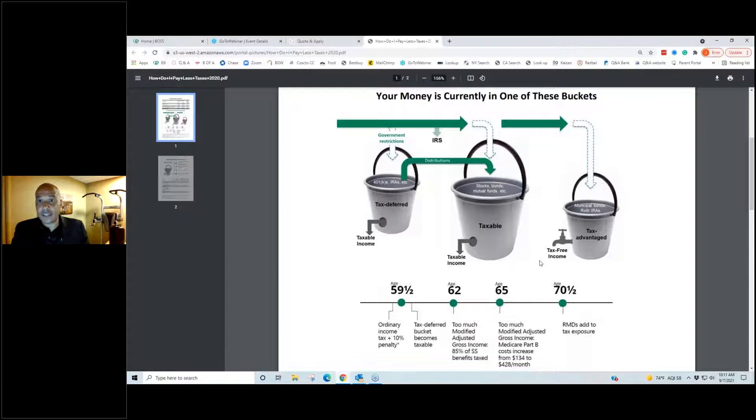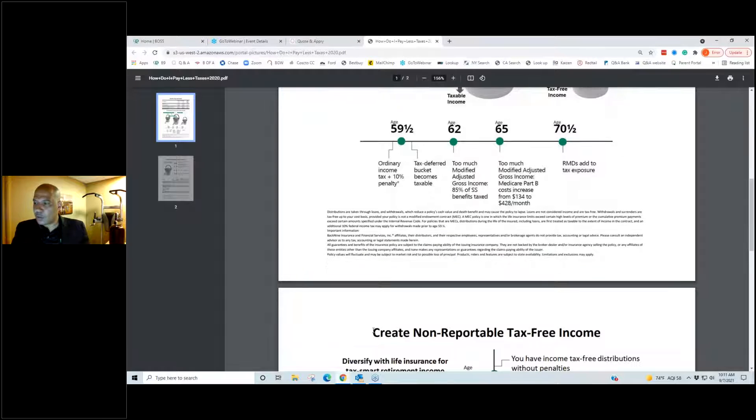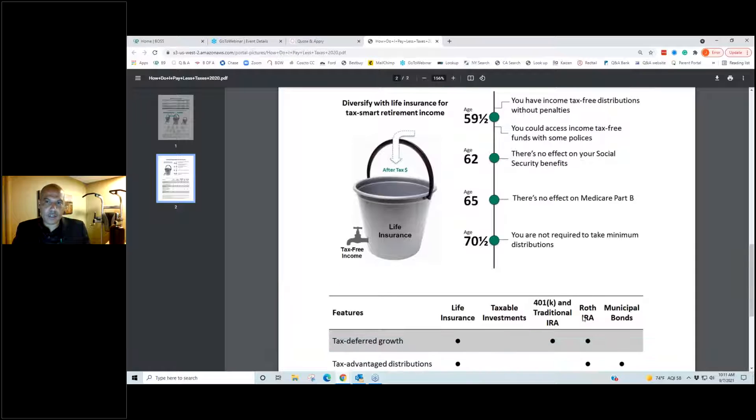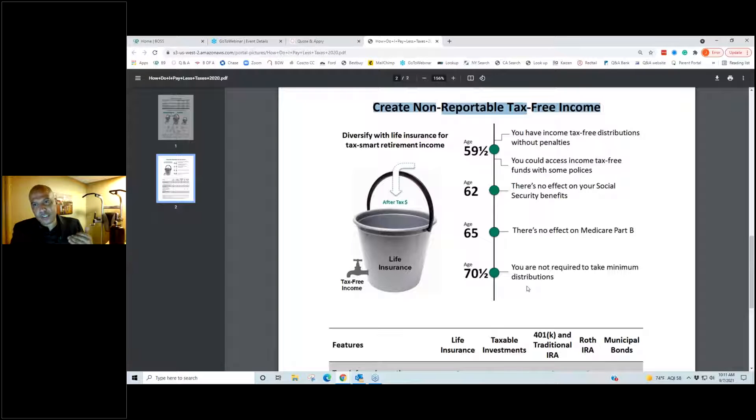I always joke with the client: if I didn't have your attention, I have it now because I'm talking about your money. Here's the visual — that's how this works. Now that you've seen where your money is and how it's being taxed, I can scroll down and say: 'What if there's a way I could show you how to create non-reportable tax-free income — is that something you'd be interested in?' No one has said no to that in 11 years. So I say: there's one more bucket you may not be familiar with, and that bucket is called life insurance.